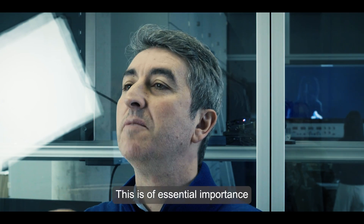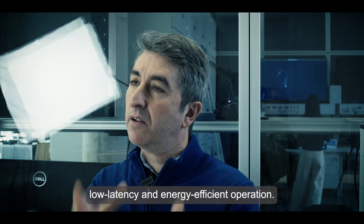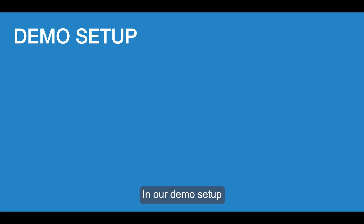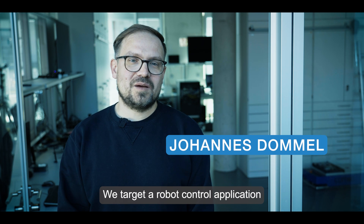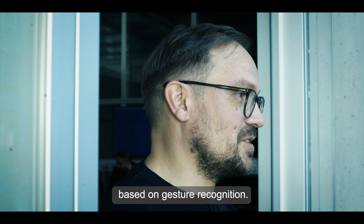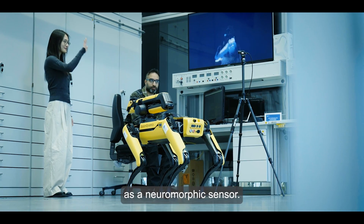This is of essential importance for edge applications, which require low latency and energy efficient operations. In our demo setup, we consider a particular example of neuromorphic wireless cognition. We target a robot control application based on gesture recognition. In our implementation, we use an event-based camera as a neuromorphic sensor.